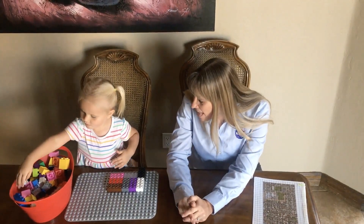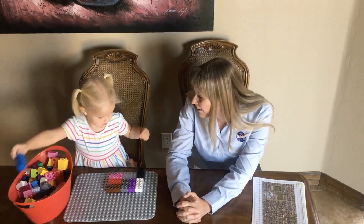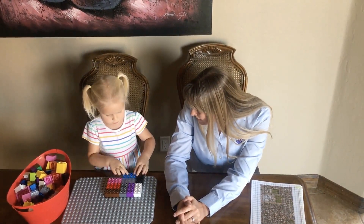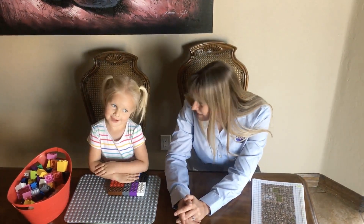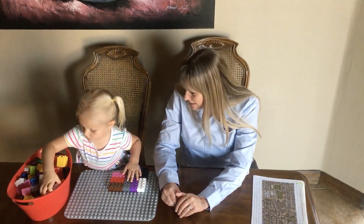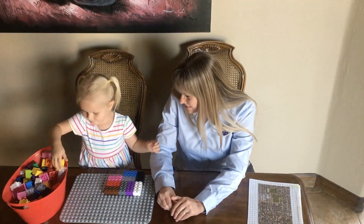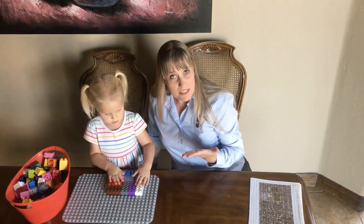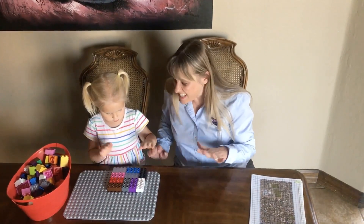All right, Isabel, we're going to build a park. Can you build a park with Legos for me? I need a little help. What are we building? A park. Well, while we're building a park, it's really important what's on the land for lots of reasons.